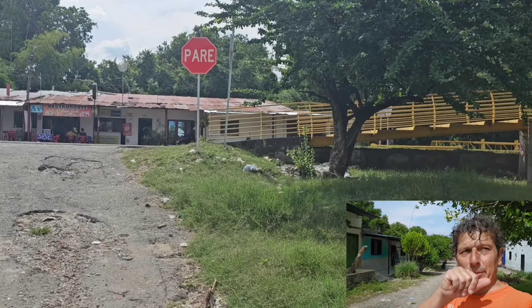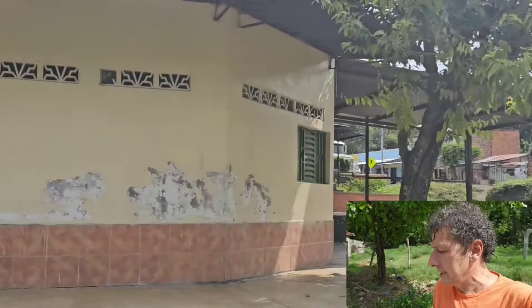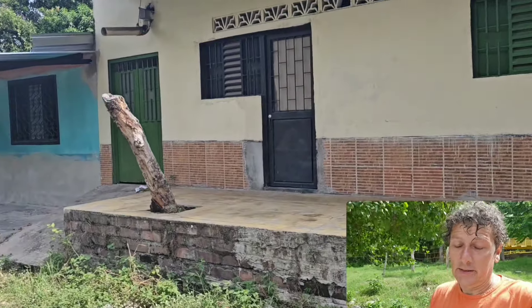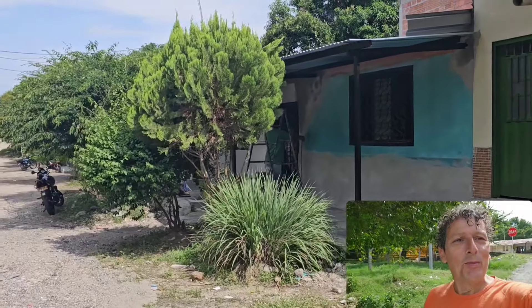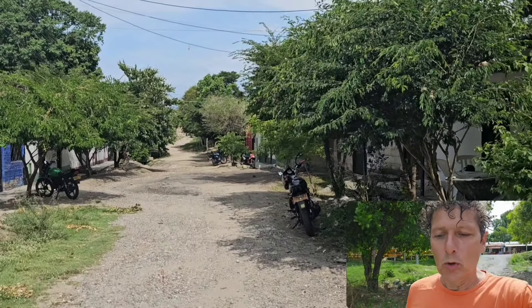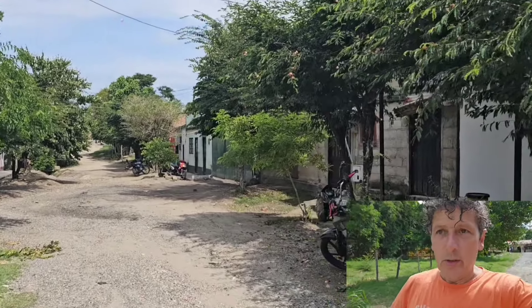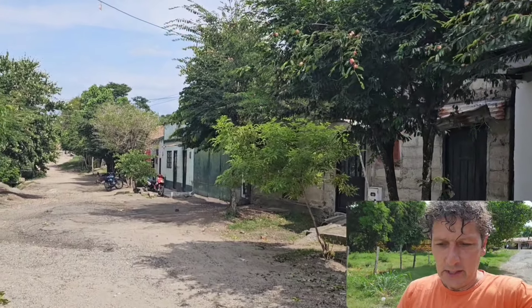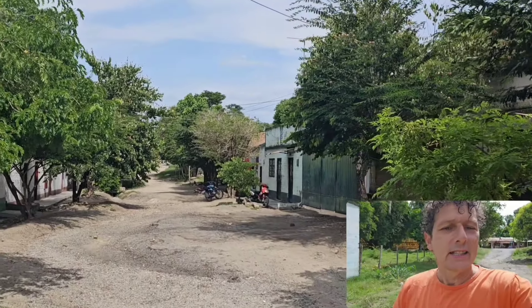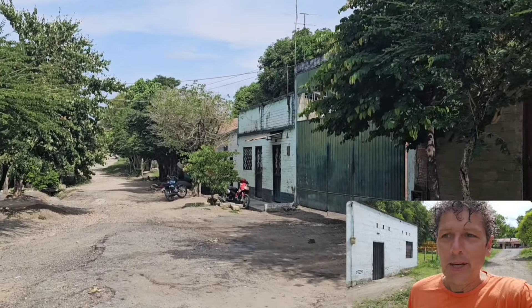No te mostré el hospedaje, te voy a mostrar. Conseguí algo así muy humilde, a 30.000. Con aire, eso es lo primordial. Y ahora me voy a volver al parque a ver si me como una fritanga. Esa fritanga que me dijeron. Vamos a ver si consigo comer. ¿De qué se trata esa fritanga? Espero no me haga mal porque tenemos que seguir dándole bien la mañana temprano.